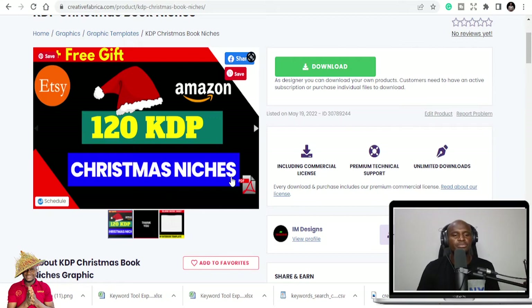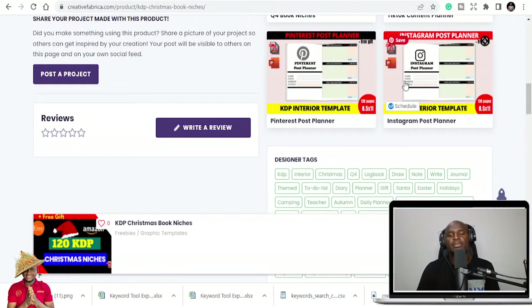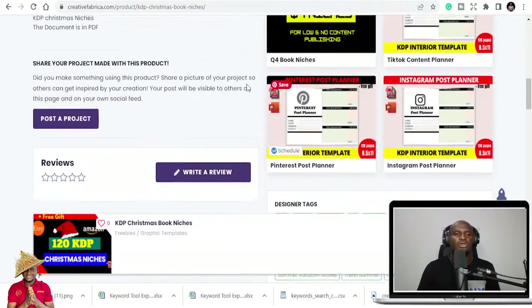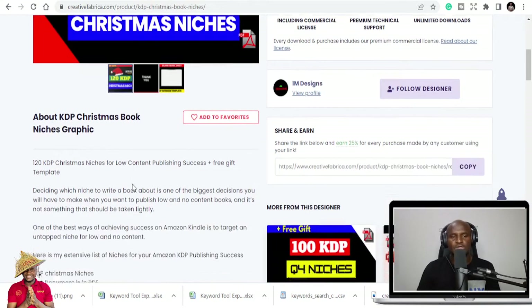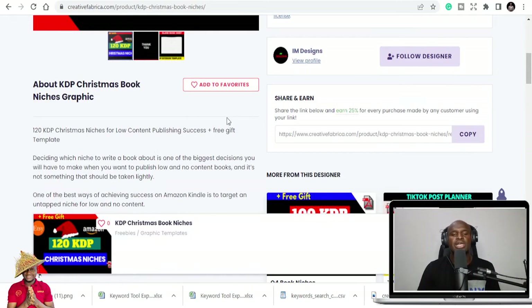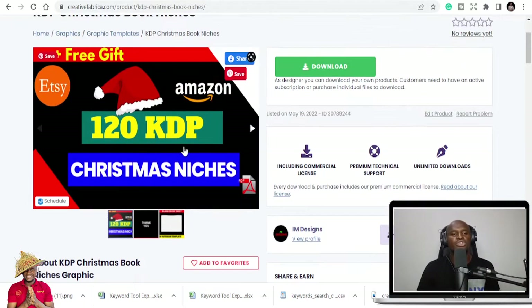You can get my KDP templates — this free book — I'm going to show you where to download it. On my store, you can get a lot of books: some cost as little as one dollar, five dollars, or 0.3 dollars. But for the niches and the interiors, there's a link in the description below — the first link — where you can download that free book. Once you download it, you'll be taken to my store and you can download this one for free.